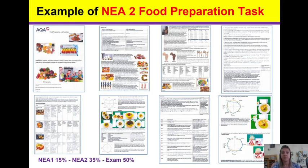NEA 2 is the food preparation task. This task is your final opportunity to put into practice all that you've learnt throughout the course. You'll create a portfolio which is no longer than 20 A4 pages with a font size of no bigger than 12. The portfolio will show evidence of research in the task, which is worth six marks — that is where we analyse the brief and carry out the research.